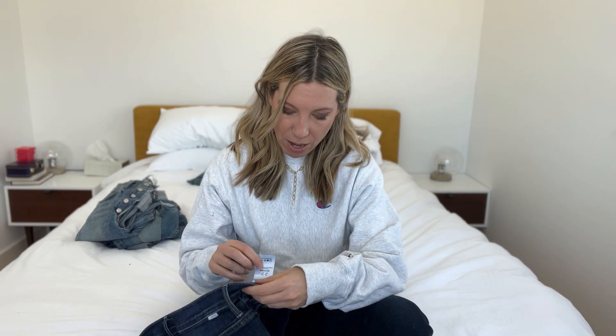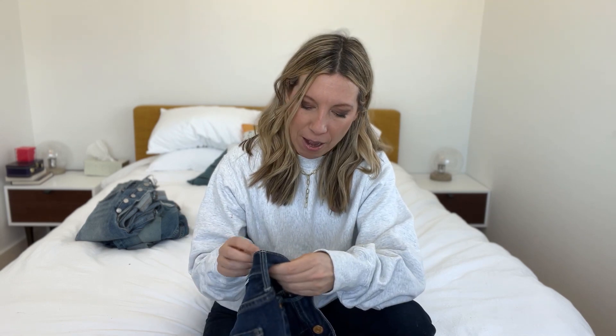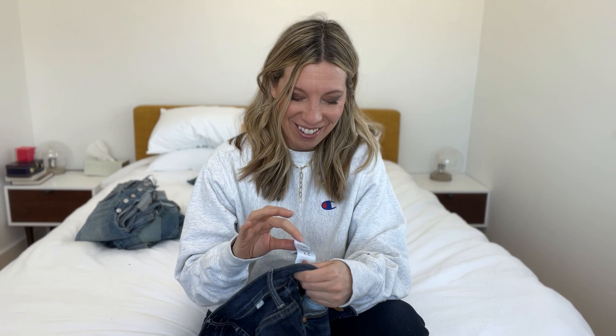What percent stretch are these bad boys? I need to mention: these Mother jeans — Mother has suddenly started running very small, and I find that annoying. These are a 27, and even if I were to get a 28 it would be fine, so go up a size, maybe two, in Mother jeans. They are 94% cotton, 5% polyester, and 1% elastane. But in general, these are crazy soft, crazy stretchy, and super comfortable.